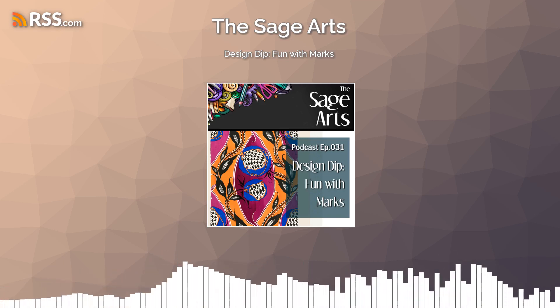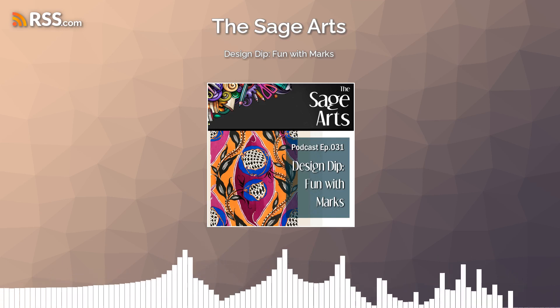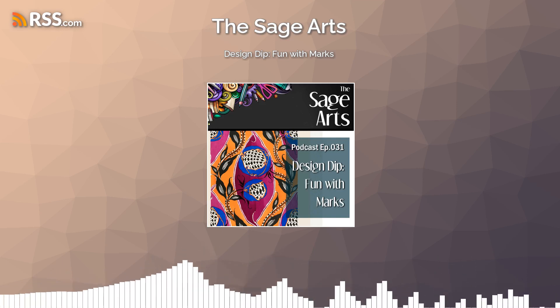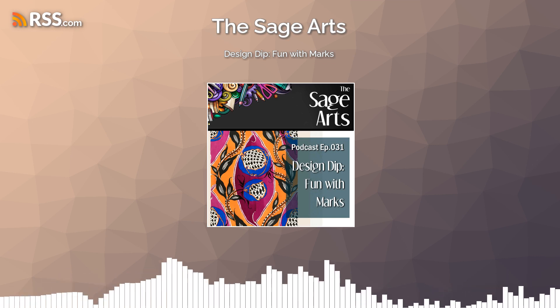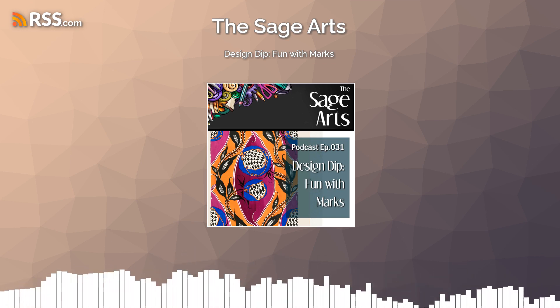Just remember that marks are not a sideline item. They play a very important role in the design of your work, in the composition, in the message, in the aesthetic of what you're trying to get across to your viewers. It's really tremendously valuable for you as an artist.